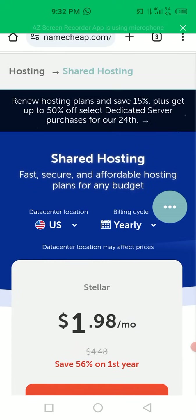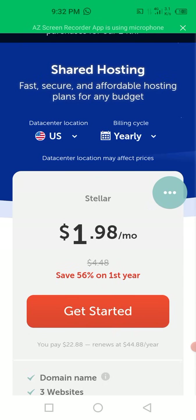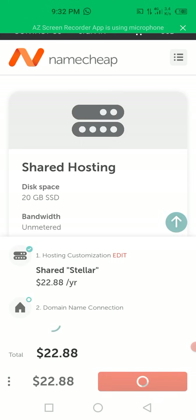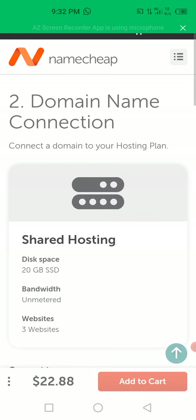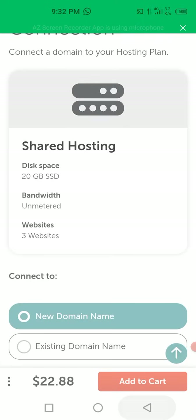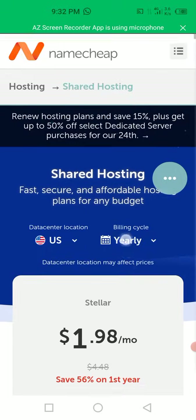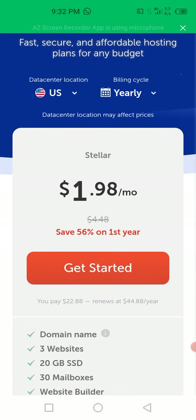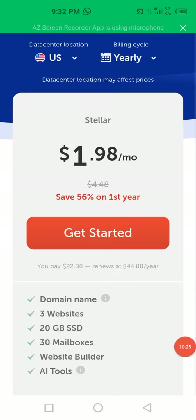I'm going to make more videos on web hosting and how to purchase it - you can just click on the 'Get Started' button, but before then you've got to register. I will make another video for that. This video is just to review the plans available. Kindly subscribe to this channel and turn on your notification bell. Thanks - see you in my next video!